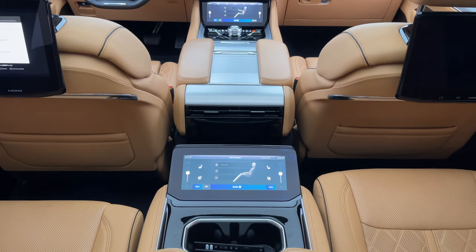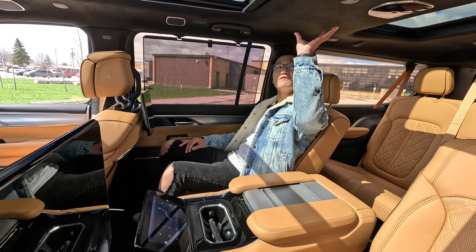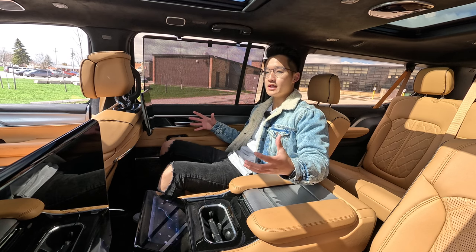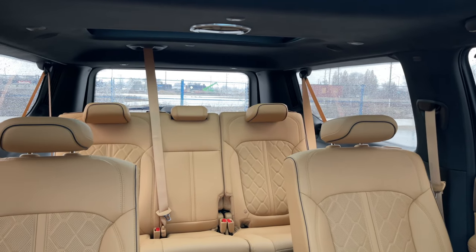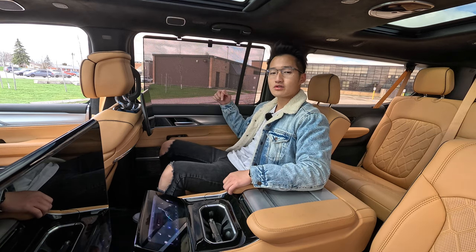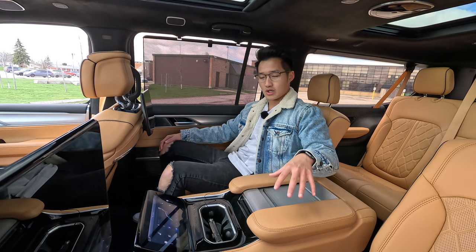There's a 23-speaker McIntosh sound system, which sounds pretty nice — not the best in class, but decent enough and no complaints. You get USB-A and USB-C chargers plus a household power outlet. In the third row, alongside the suede headliner, you get an extra sunroof which opens up the space and makes it very comfortable — essentially a second row in the back. Getting in is easy with an electric button that moves the seat forward. You can also option a bench seat if you don't want the giant center console.